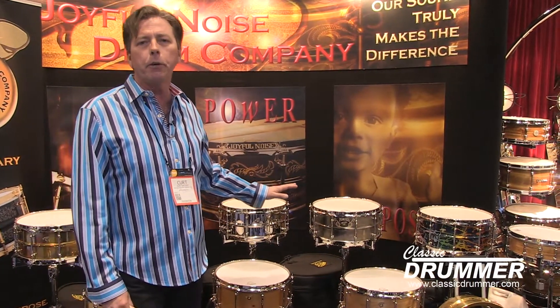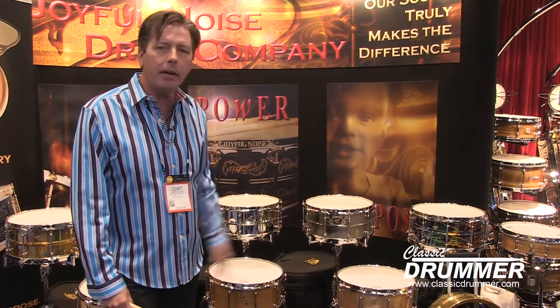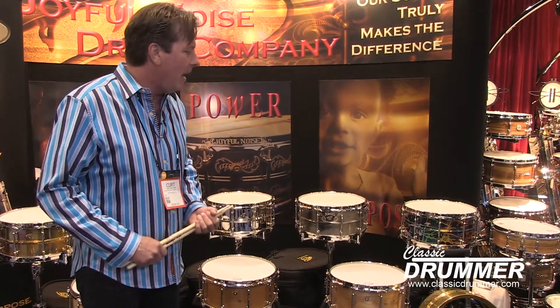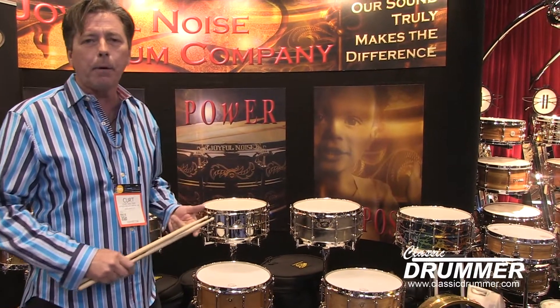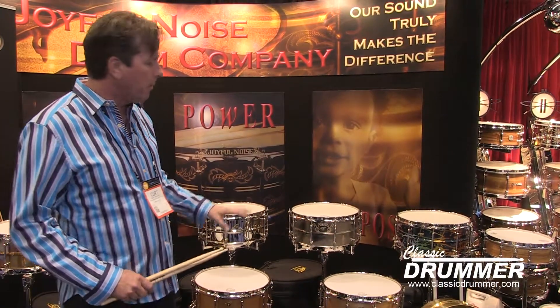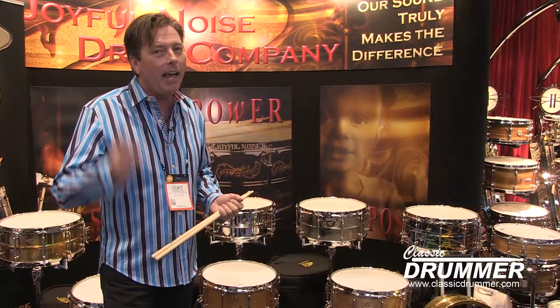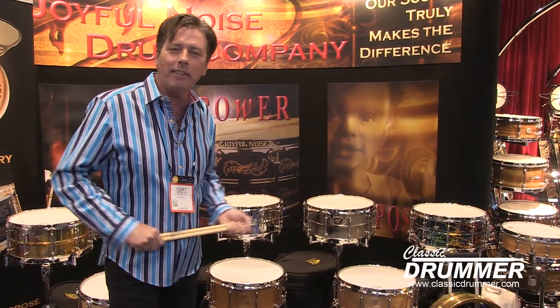Those are just a couple of the new offerings. But mind you, we still carry the steam bent legacy timber shell. We have seamless aluminum, seamless copper, brass, and bronze. Those are just a couple of the new things here at the Joyful Noise Drum Company. Welcome back to the 2016 NAMM.